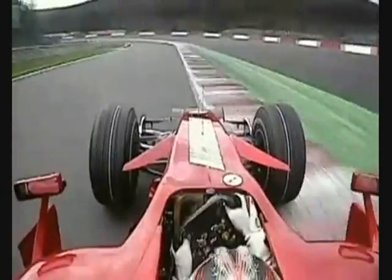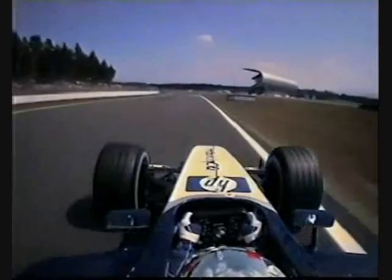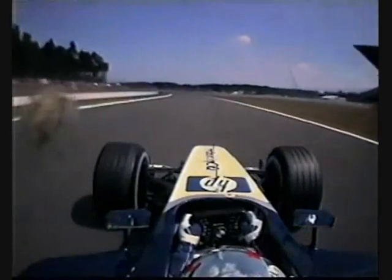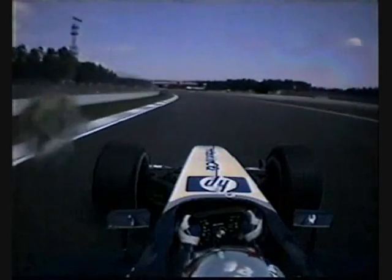Incredible speed on the way in, just correcting the Ferrari mid-corner. Now building up to the highest speed around this racetrack, something over 190 miles an hour, down to the Spitz hairpin.